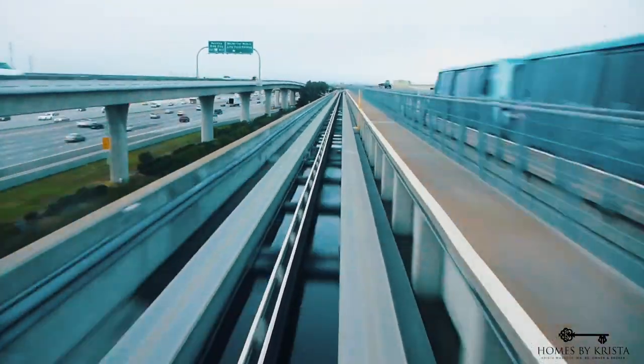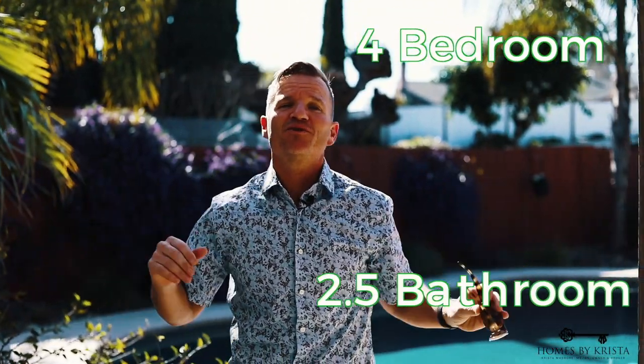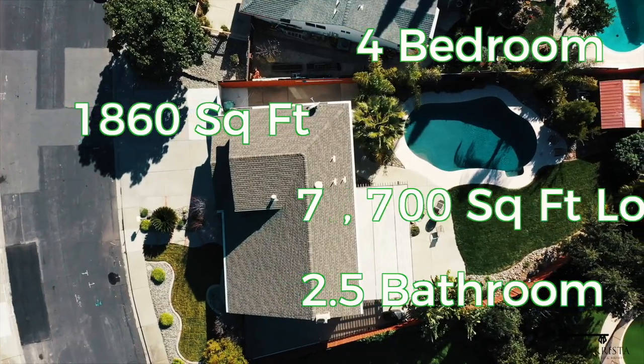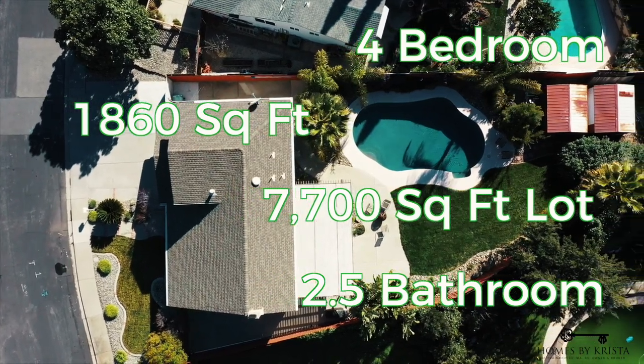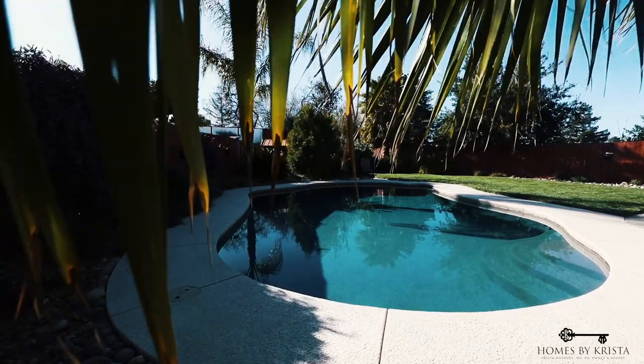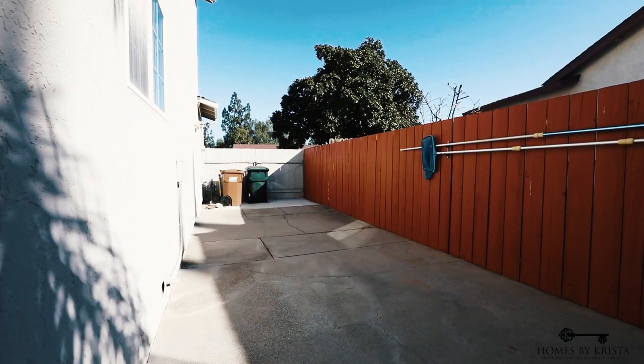Welcome to 3141 Westburn Drive in Antioch. We are in the heart of Antioch, just minutes away from the BART extension. We've got four bedrooms, two and a half baths, boasting 1,860 square feet with a massive 7,700 square foot lot. Check it out — we've got covered patios, a lovely pebble tech pool, and side yard access.